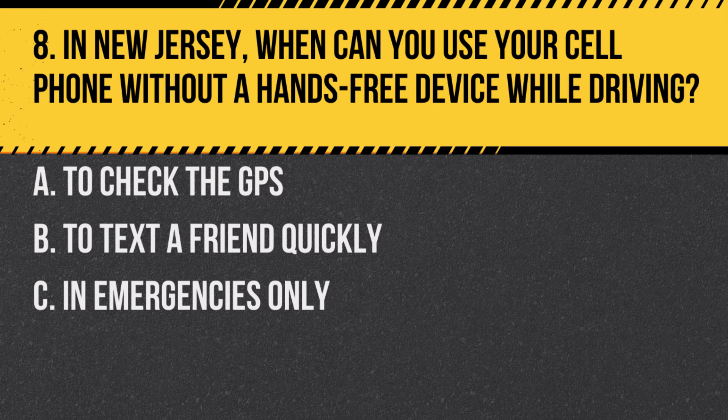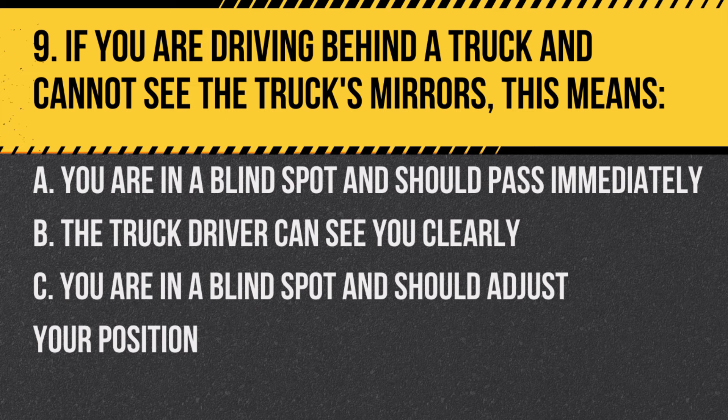Question 8. In New Jersey, when can you use your cell phone without a hands-free device while driving? A. To check the GPS. B. To text a friend quickly. C. In emergencies only. Answer: C. In emergencies only. Hands-free devices are required unless it's an emergency situation.